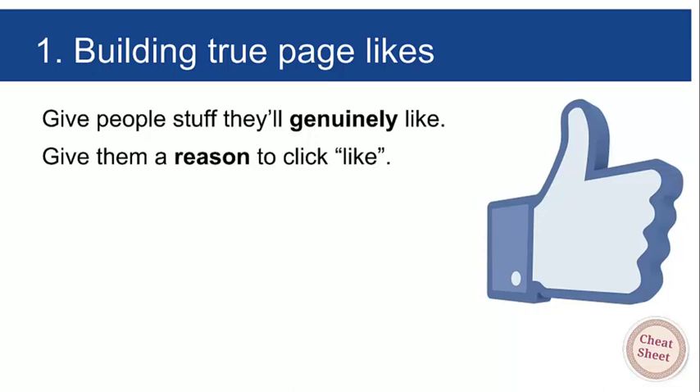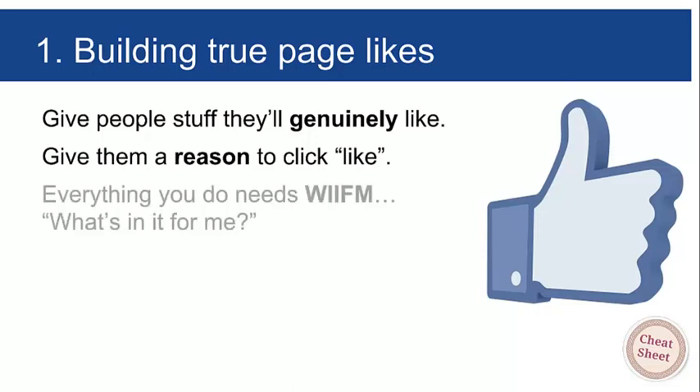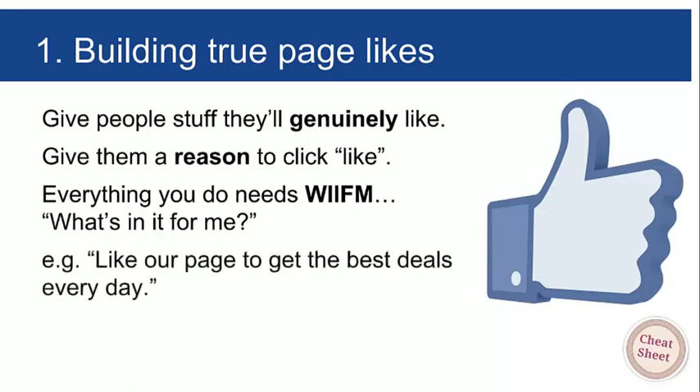We already saw an example in our cover photo for Asheville Auctions: 'Like this page to be updated with the best bargains every week.' That's a call-to-action reason to like the page. Remember, everything you do needs WIIFM — What's In It For Me. Think about what will make them happy, what's in their self-interest. Marketing isn't about you or your client — it's about stimulating people's selfish desires. Like our page to get the best deals every day.